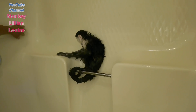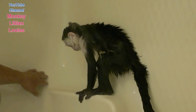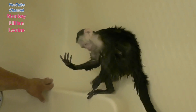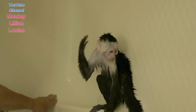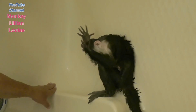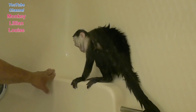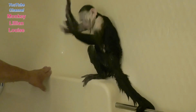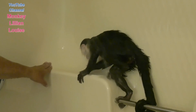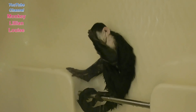Good girl. Are you washing all the soap off? That's a good girl. Good girl — she's washing her back. Good girl. She washed it all off. She did good.